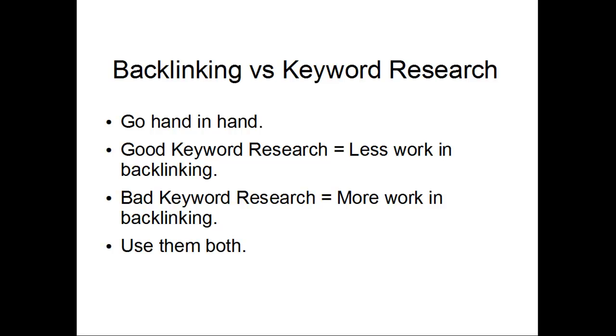There's a misconception that a lot of people have where they pit backlinking against keyword research. Some say backlinking is better, and others say keyword research is more important. The truth is, they go hand in hand. If you do really good keyword research, then you're going to require less backlinking work. And if your keyword research isn't strong, you're going to end up working a lot more on backlinks. Use them both, and you'll find that you'll have a much easier time building these niche sites.